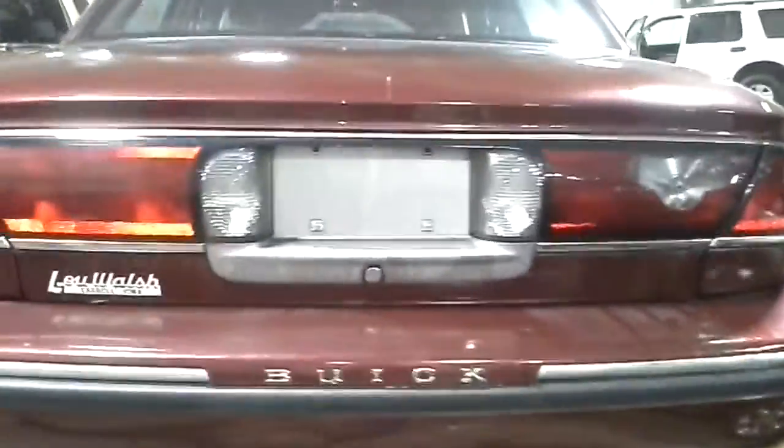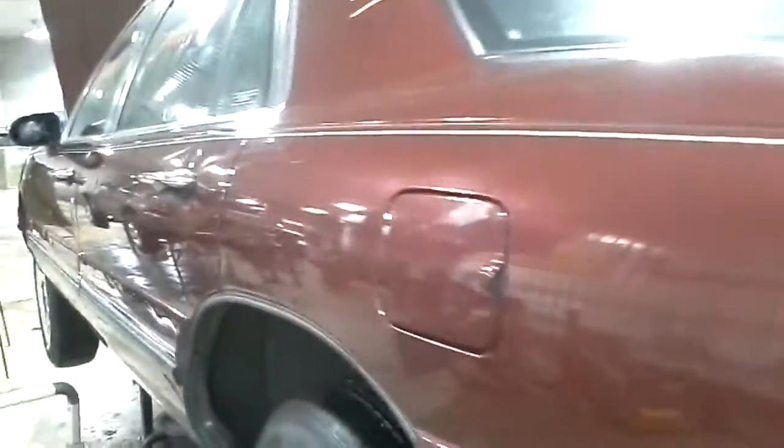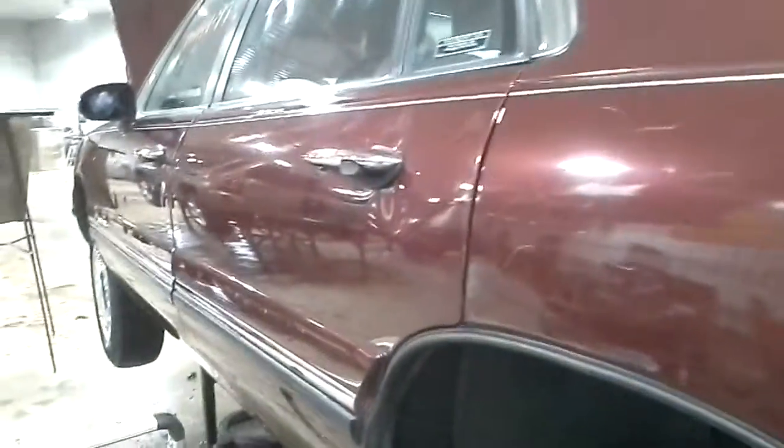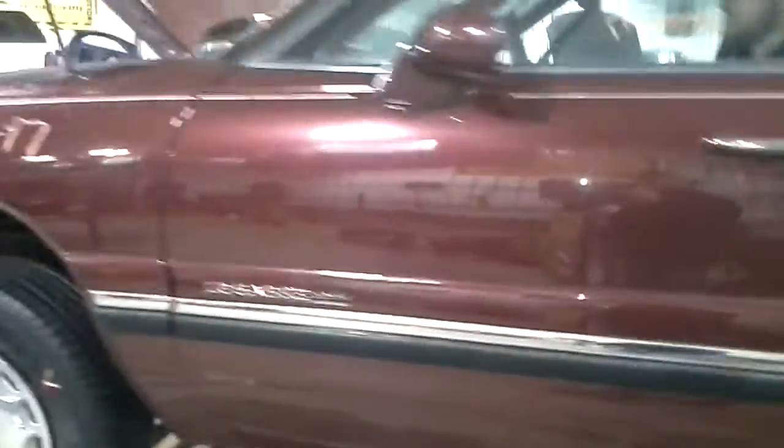The trunk lid is broke — got some scuffs and scratches. This side's got multiple dings through the doors; it may be usable to somebody if needed. No rust. This fender is bad.